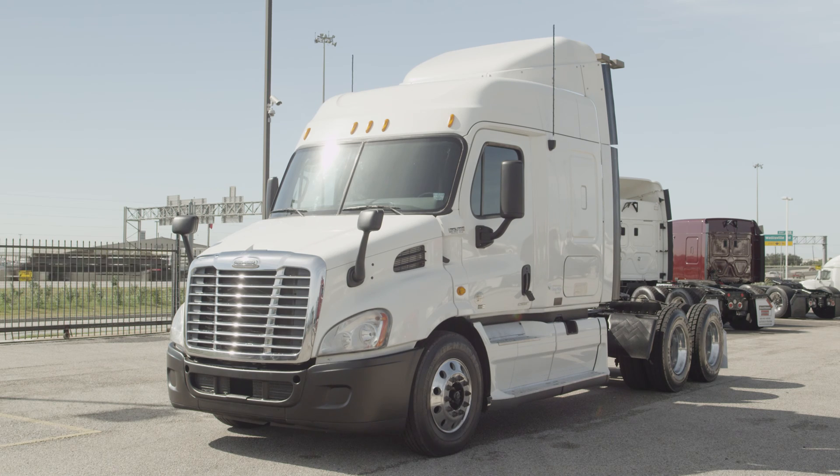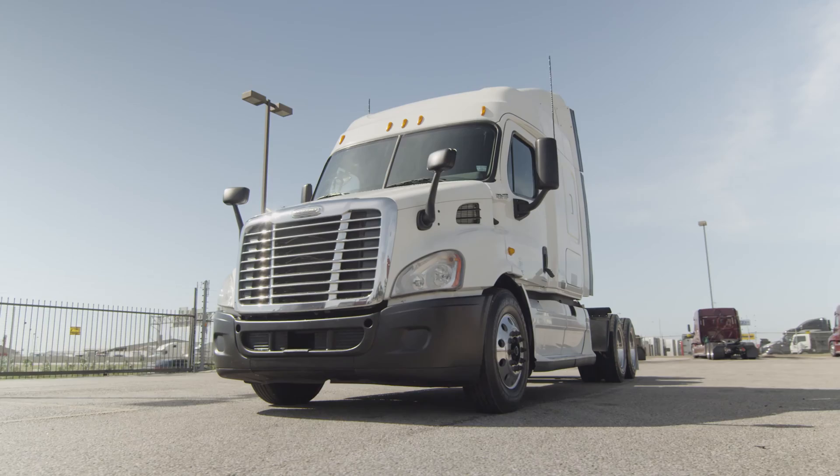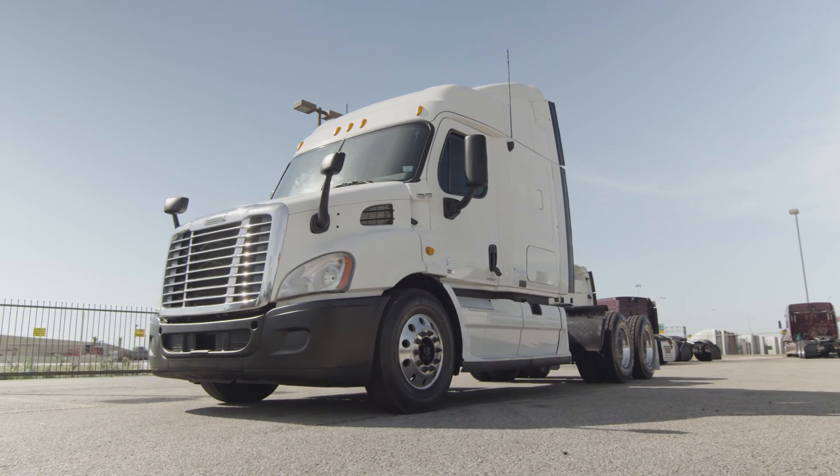With a 60-inch mid-roof XT sleeper, the Freightliner Cascadia is the number one selling Class 8 truck on the market today.